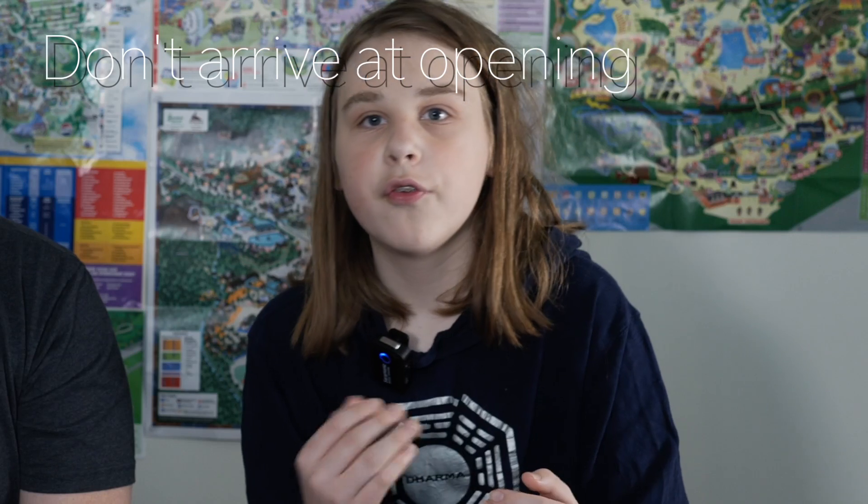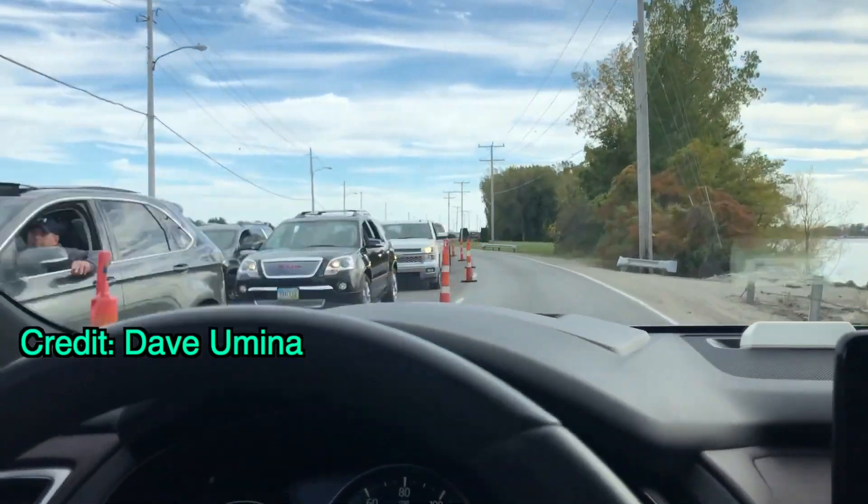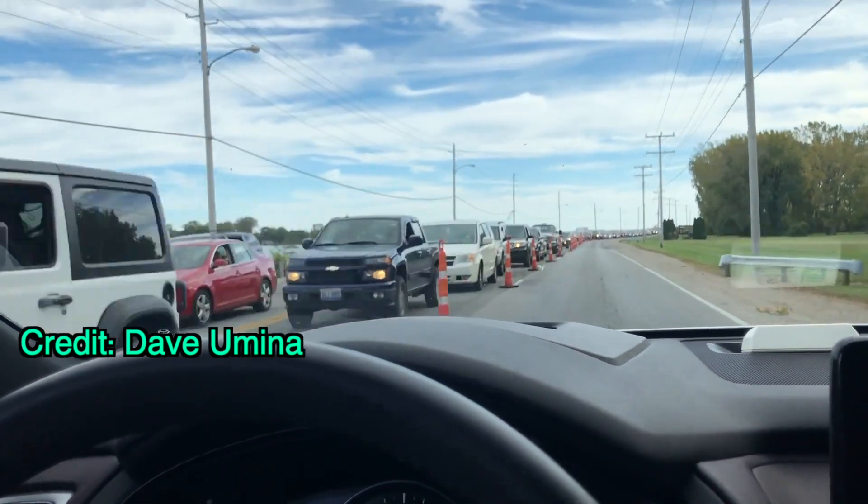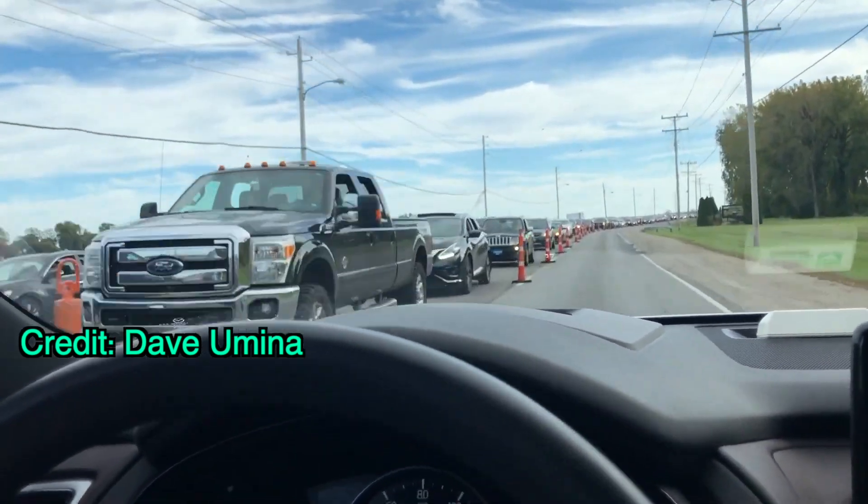These tips aren't ordered best to worst — they're ordered from the start of your day to the end of your day. So the first tip is: don't arrive at opening. The reason you shouldn't arrive at opening is because there can be so much traffic going into Cedar Point. It will be such a pain if you get there when everyone else does. So either get there early or late — usually they open around 10 a.m., so don't get there at 10. It's a huge mess, you're sitting in traffic, and it's a horrible way to start your day.